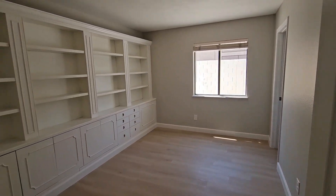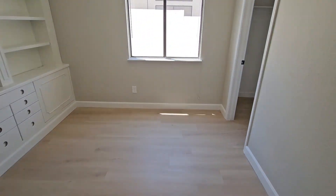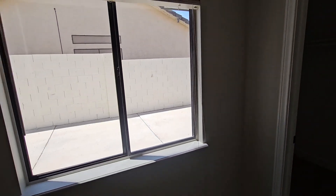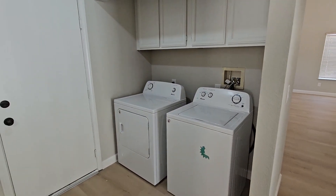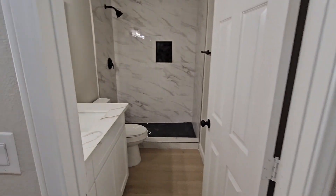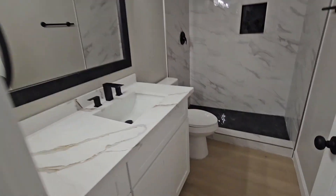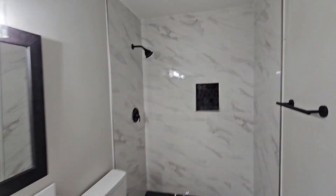Over here is a downstairs bedroom which has a built-in — you may have seen it in the pictures — and a nice walk-in closet. Down here you can see the side yard and the RV parking again. There's also a washer and dryer right here with extra storage, and here is the downstairs bathroom with your shower.